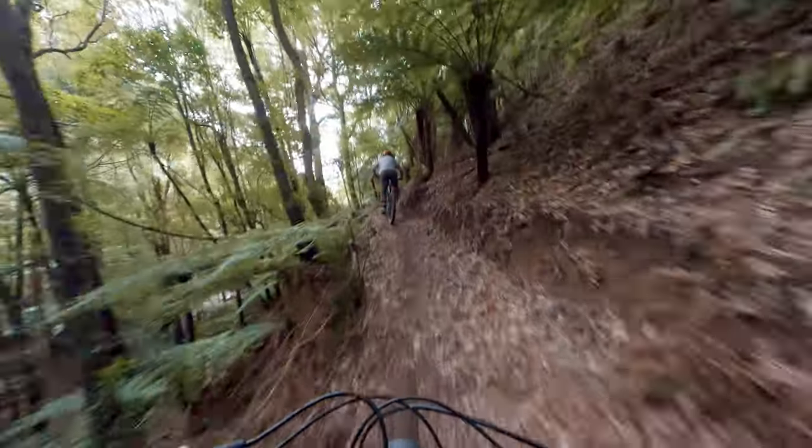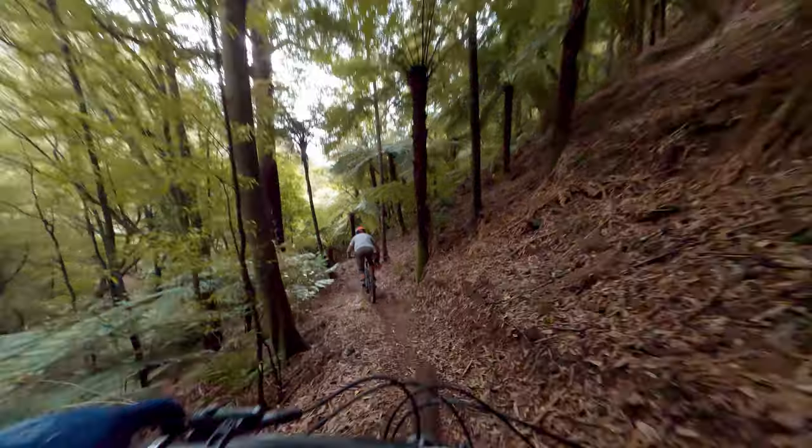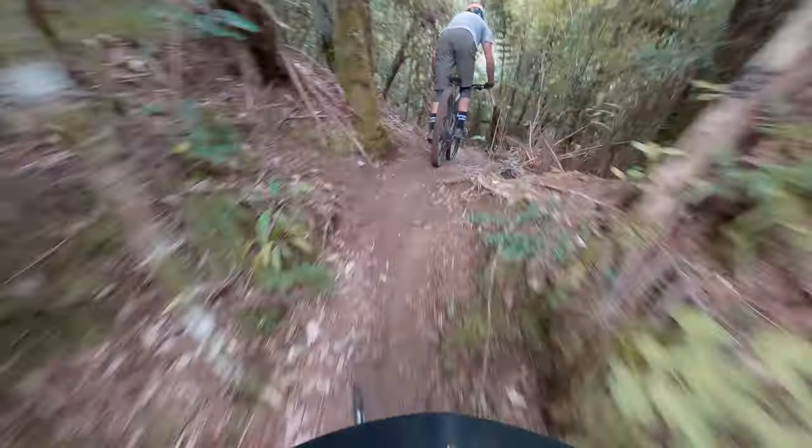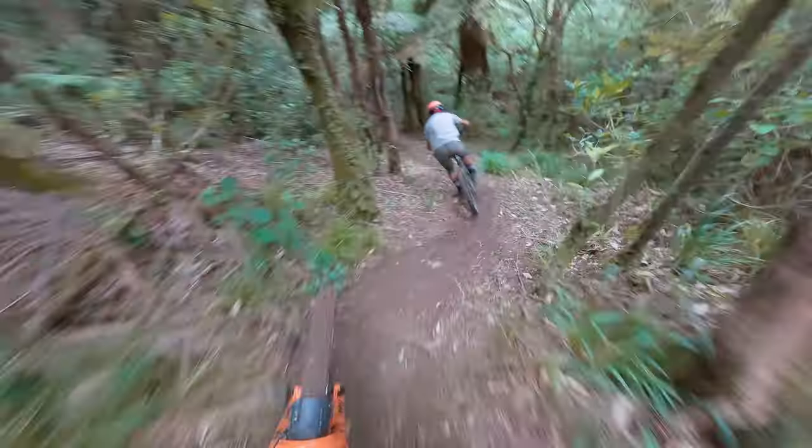Nice couple of lines racing down. Gets pretty spicy here. Little bit of water on there. A pinch just to finish here. Where's the finish on this one? Coming into the bottom. There you have it.